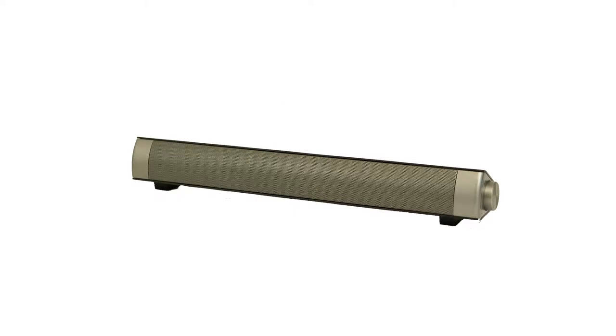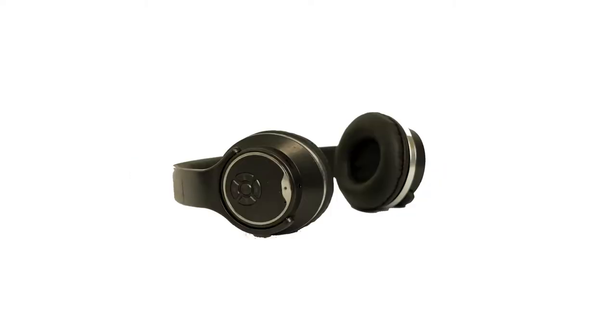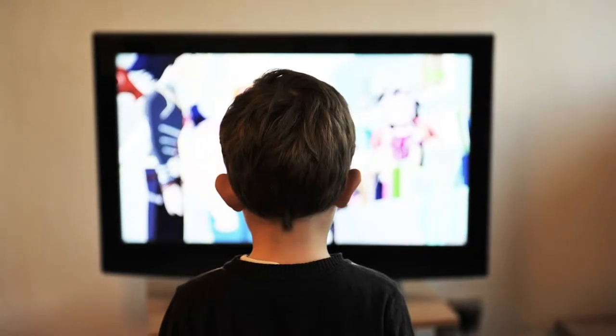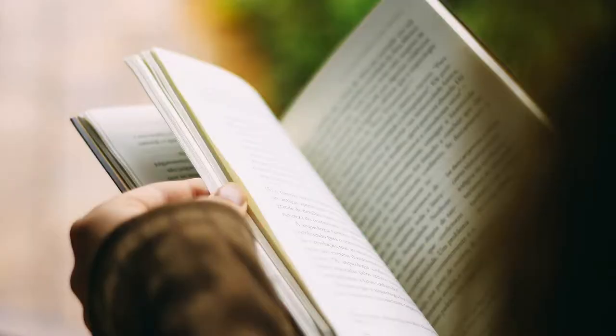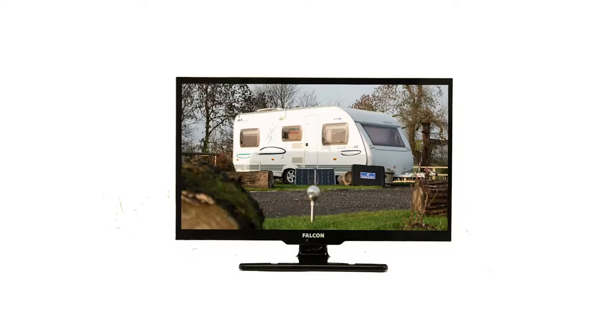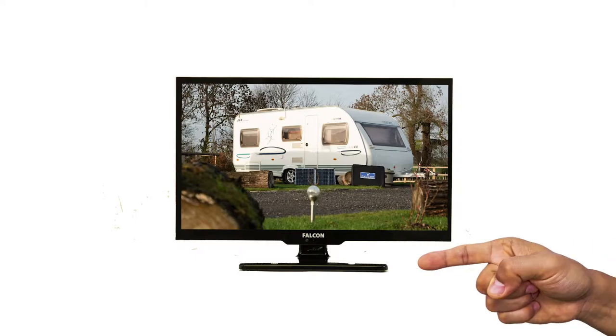allowing you to easily connect to a soundbar or wireless headphones. The ability to watch TV through wireless headphones allows one person to enjoy their favourite film, while the other can quietly read a book or perhaps sleep without being disturbed. The TV+ comes with a tabletop bracket included.